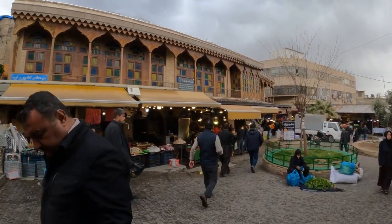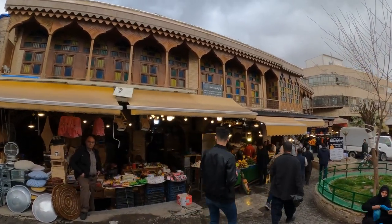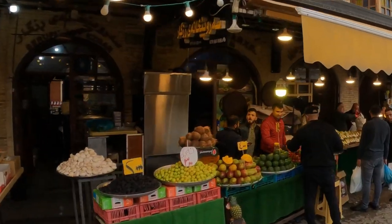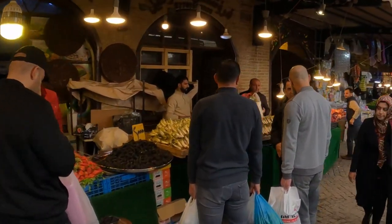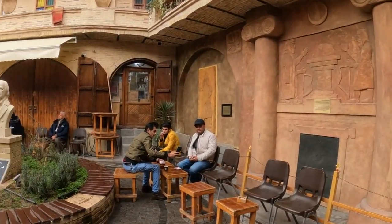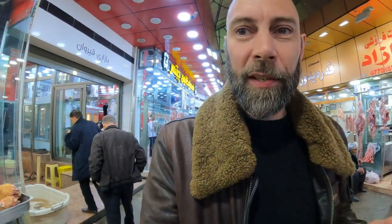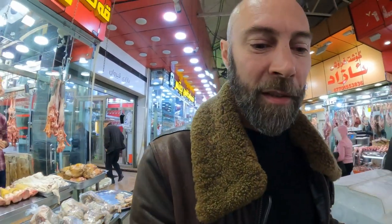Do you see this building? This was the first hotel built in Suleimani. This former hotel was actually inspired by a caravansarai, like the ruins we saw earlier in Koya — although, as the city of Suleimani was never on the Silk Road, it was only inspired by one. But this is basically how they used to look. It's really interesting to see from this historical perspective what a caravansarai would have looked like if they still existed nowadays.